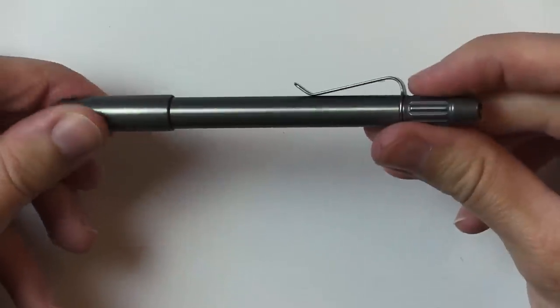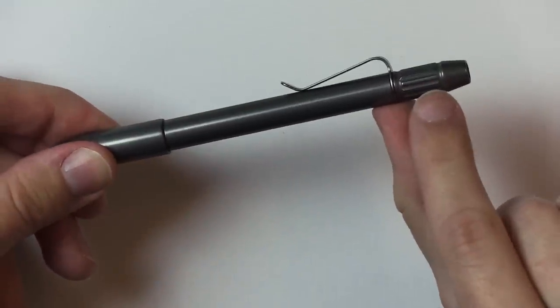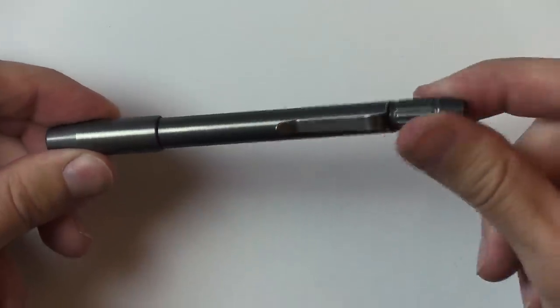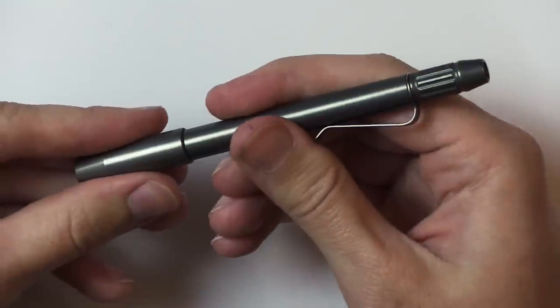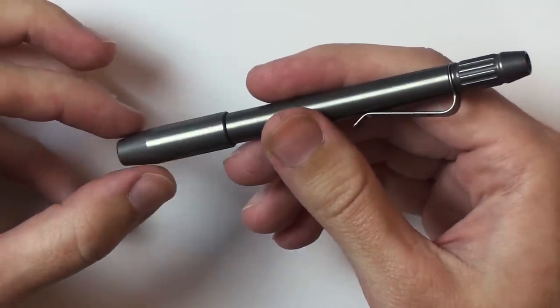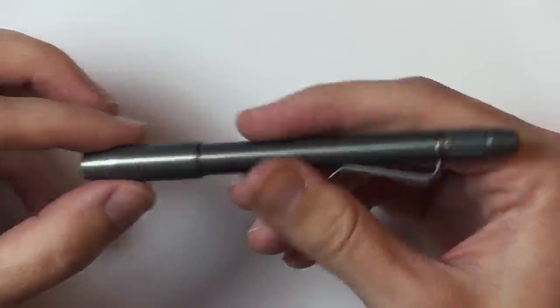It does look kind of Star Wars-y to me — especially this part down here. It has a nice sleek look. I like the grippy parts here and the lid. Watch this — it clicks back on magnetically, which is very satisfying, because this can turn it into kind of a fidget pen.